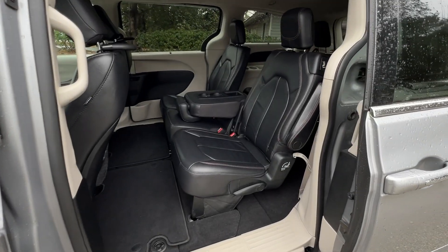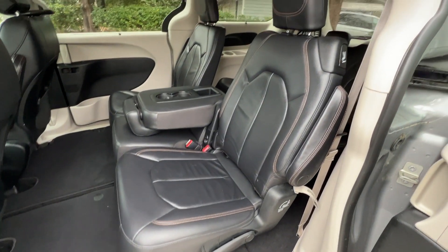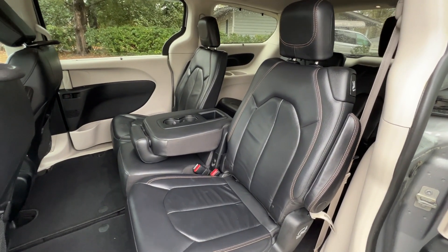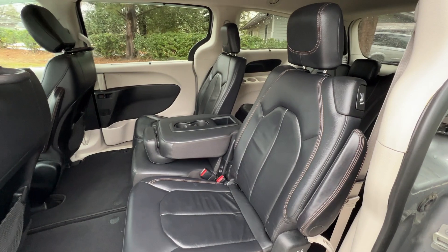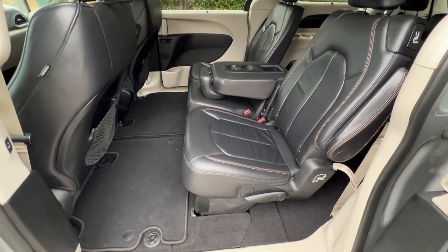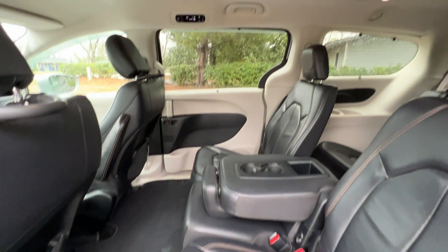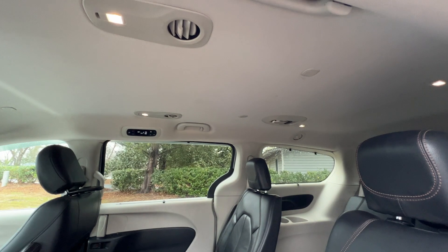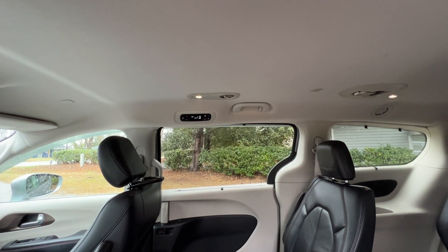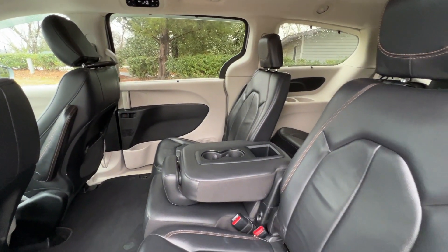It's got the power sliding doors on both sides and Stow-and-Go seating, so the second row and third row both fold down completely into the floor to give you a nice flat surface for cargo in the back or whatever you need. The leather's in excellent shape and floor mats are in great condition. You can see it's got vents in the second row and the third row, with controls on the passenger side. No smoky smell or pet odor whatsoever.